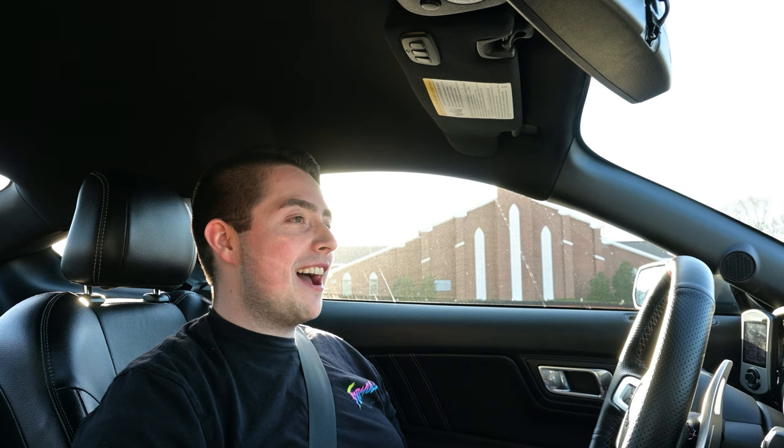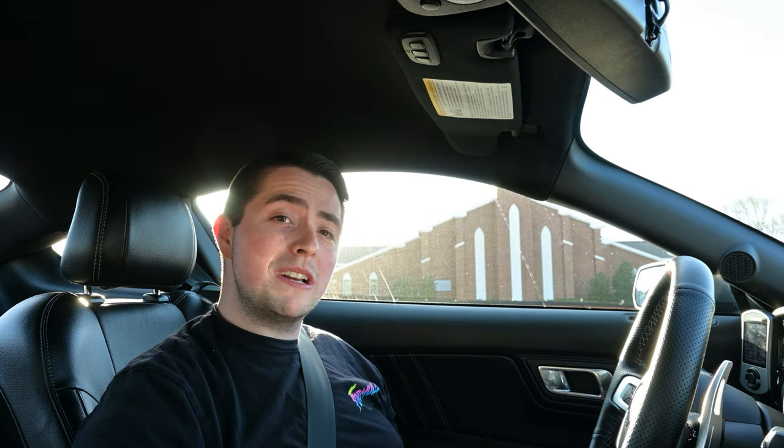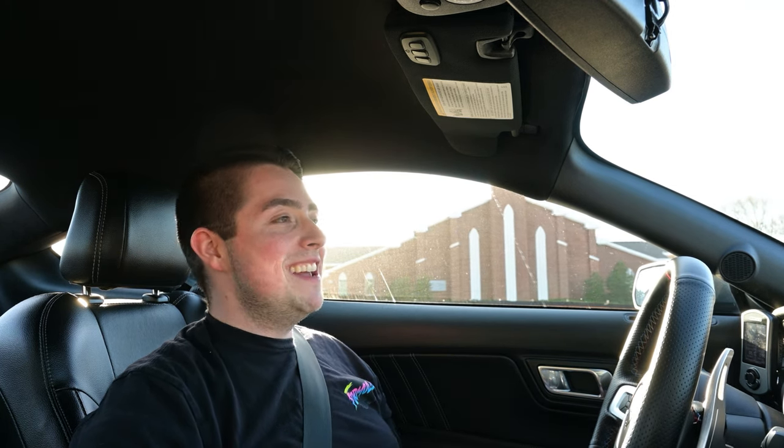I'm a hundred percent certain that dealer markups are probably going to be ridiculous. I really hope they're not and I'm crossing my fingers that we get some good dealers that aren't going to mark these up like nobody's business, but I'm pretty sure it'll be what it is. Now, the GT Premium — you're going to be able to pick one of those up for $46,015. There must be something in there that costs fifteen dollars, because they couldn't just do an even $46,000 — they had to add that fifteen dollars on there.